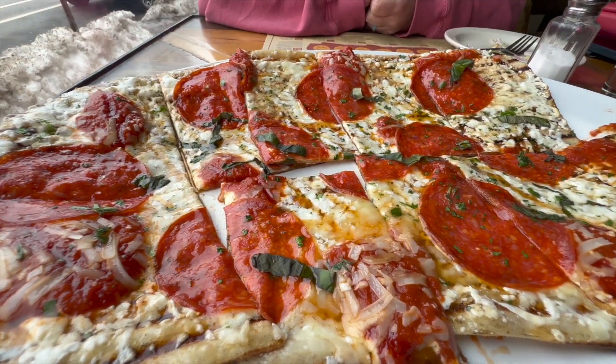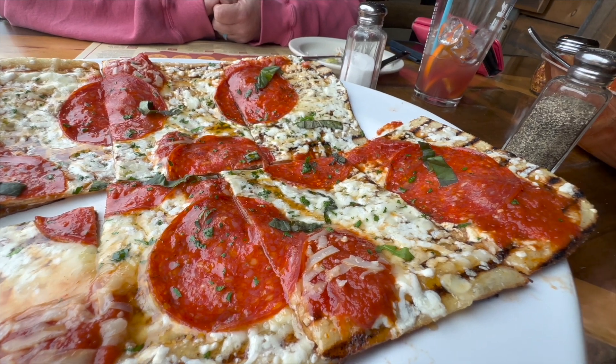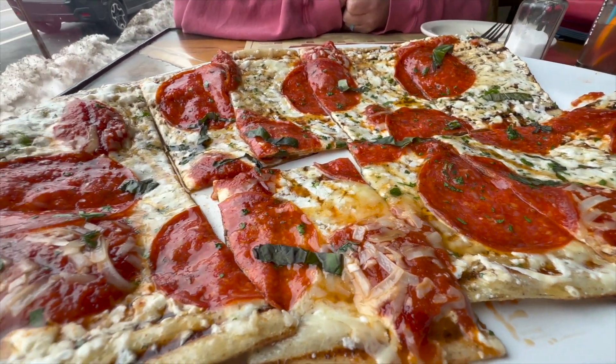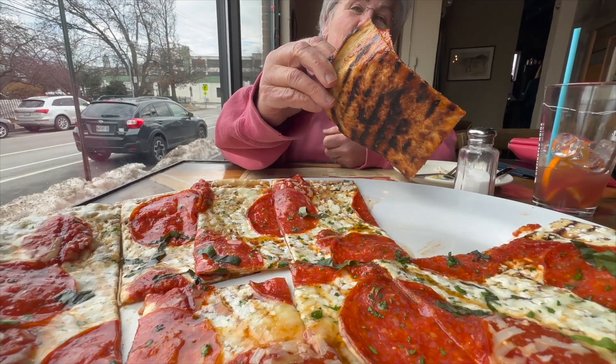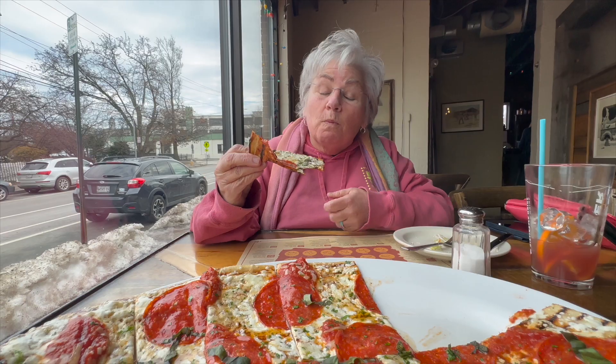Here's that pizza. Mary and I both agree that you can practically drink this. It is so juicy and unctuous and wonderful — I highly recommend it. Look at that undercarriage; that's obviously grilled. Really tasty.